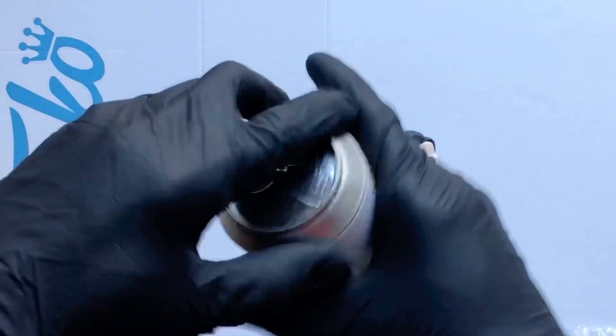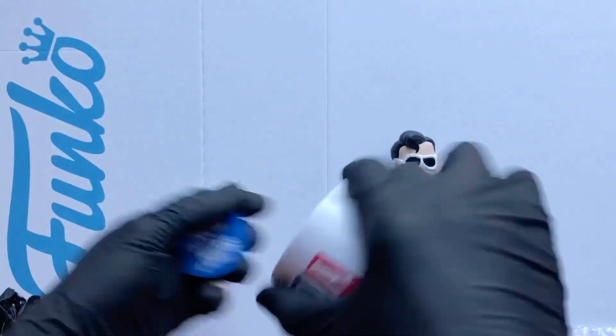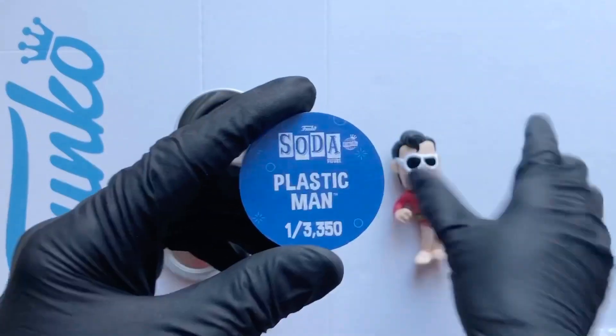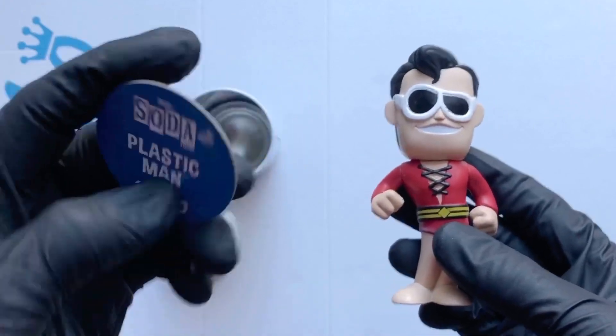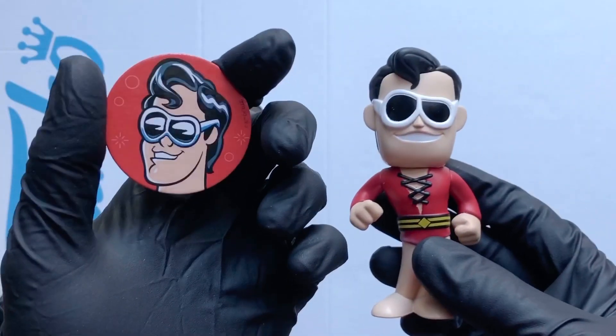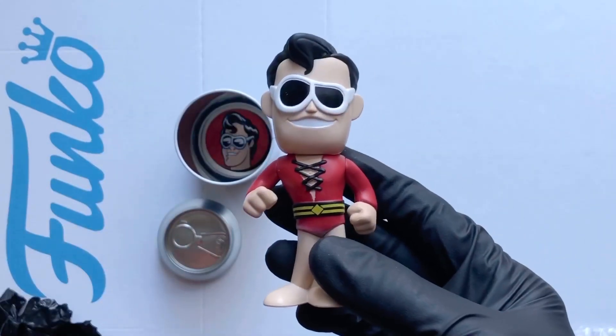Right, let's take a little look at the token. So our disc is a 1 in 3350 Plastic Man. That's nice. Let's take a clearer look.